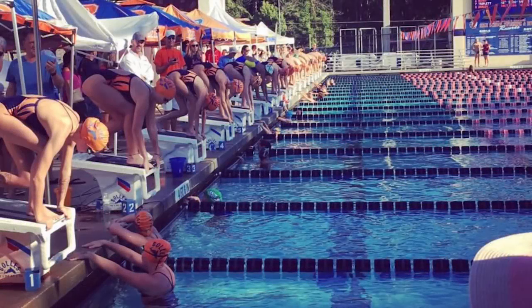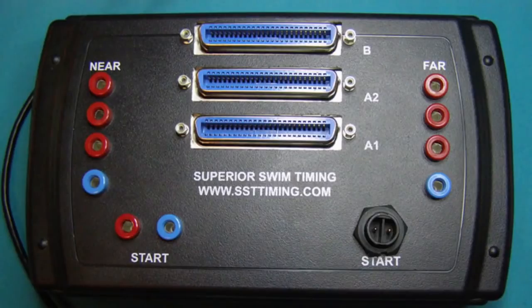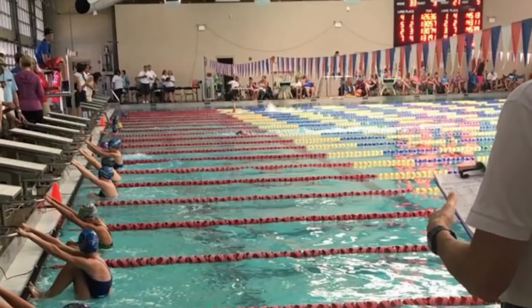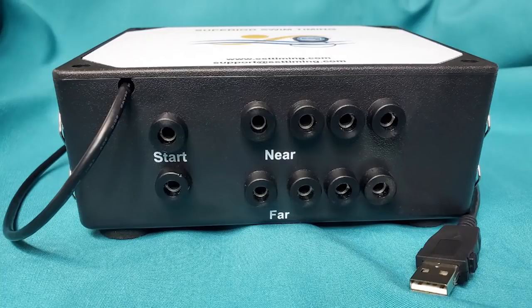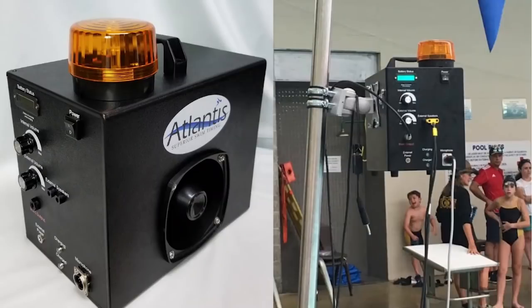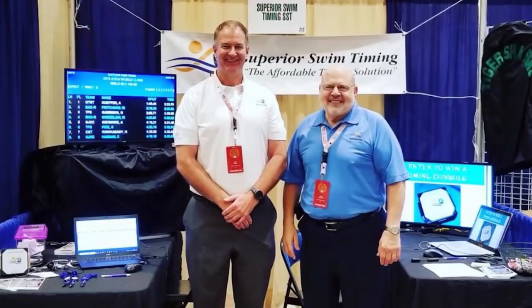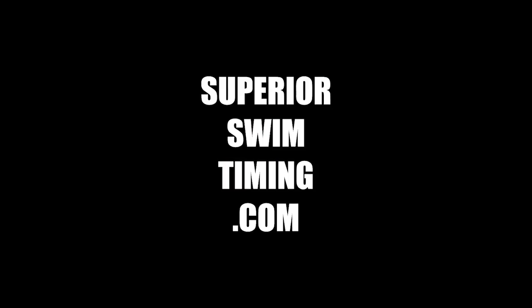Looking to host your first swim meet or replacing an old timing system? Run a swim meet with ease from your laptop using Superior Swim Timing. You can use Superior Swim Timing with your existing equipment, or they can provide you with a complete timing solution, including deck harnesses, buttons, and starter. SST is fully compatible with HY-TEK and Team Unify, as well as Colorado, Daktronics, and Amiga touchpads. Go to superiorswimtiming.com to learn more, and be sure to tell them I sent you.